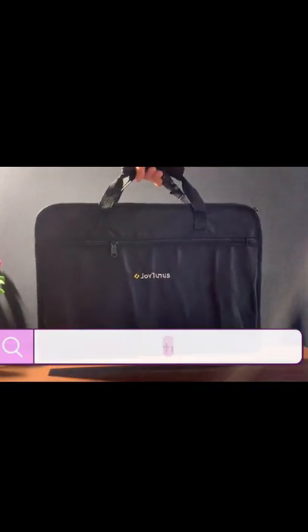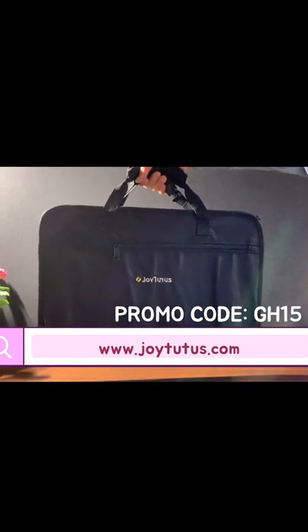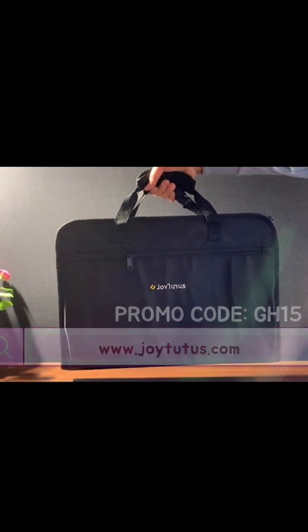If you like to shop, please visit www.joytutus.com and type in the promo code GH15 to get a 15% off discount. Thank you for watching!